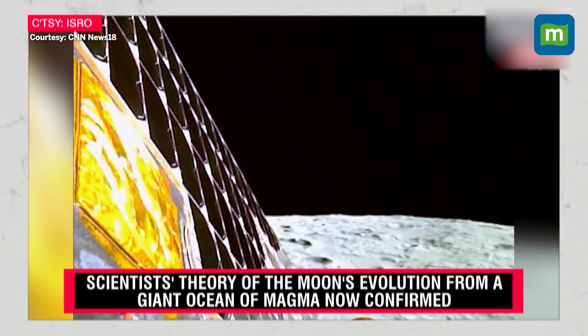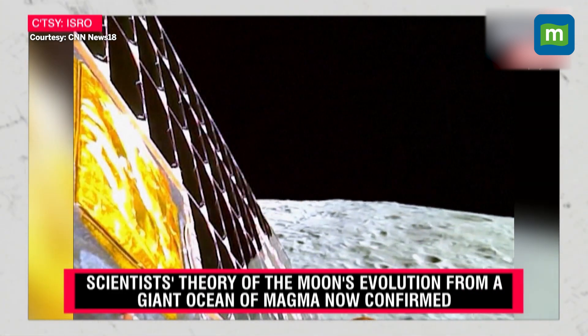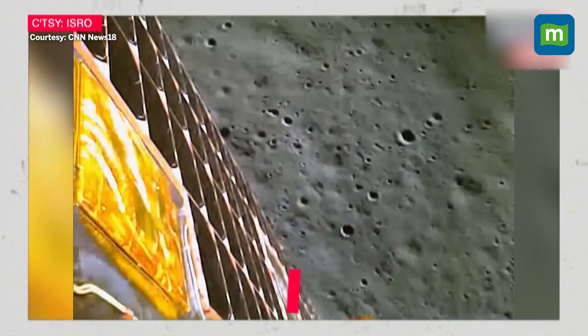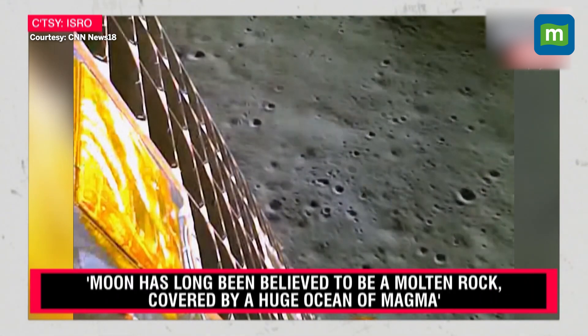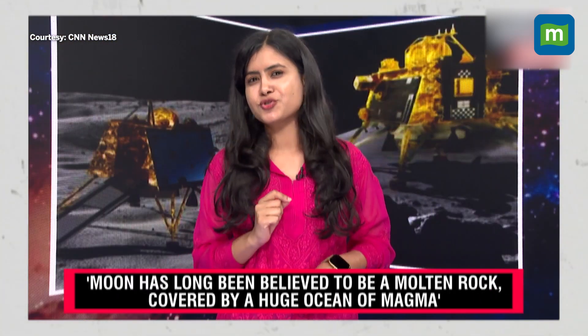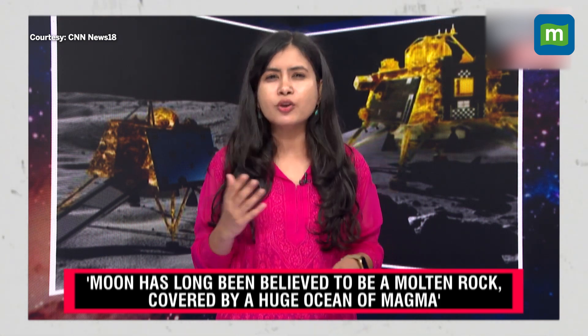The lunar composition was very much similar, confirming scientists' theory called the lunar magma hypothesis. This theory suggests that the moon cooled down during its formation — while the less dense rocks floated to the lunar surface and became the high mountains, the heavier minerals sank to the bottom. This present evidence is extremely important because it will help scientists determine how the moon was actually formed and evolved over the years.